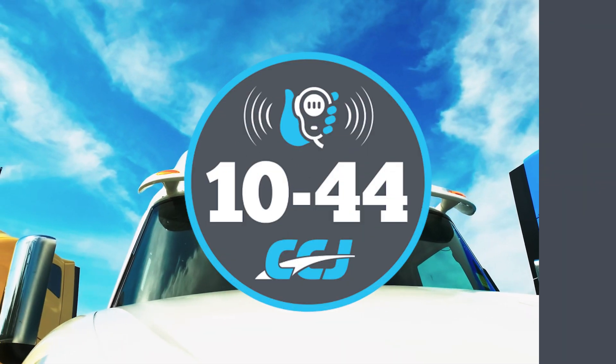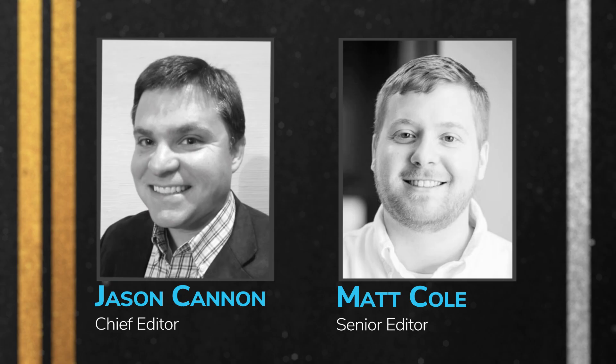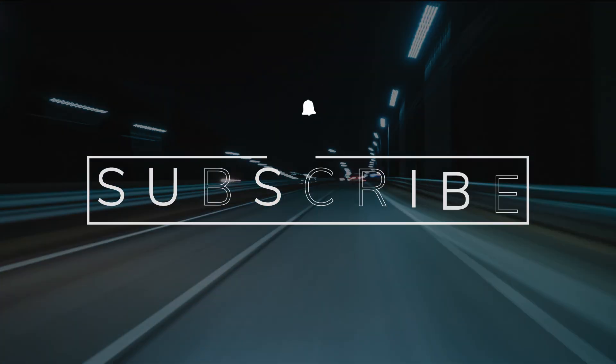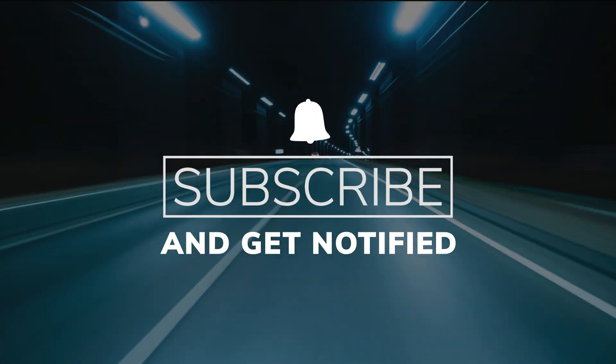You're watching CCJ's 1044, a weekly webisode that brings you the latest trucking industry news and updates from the editors of CCJ. Don't forget to subscribe and hit the bell for notifications so you'll never miss an installment of 1044.